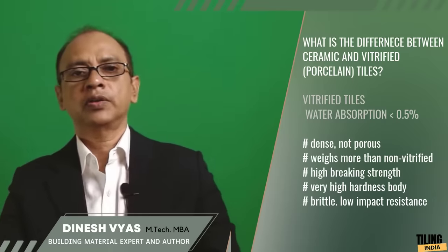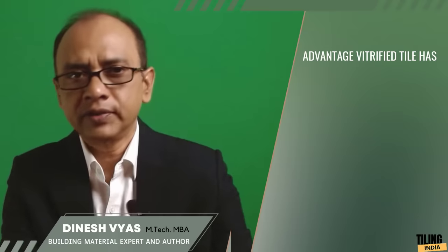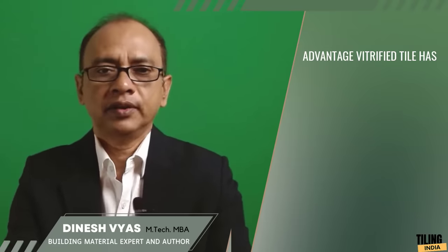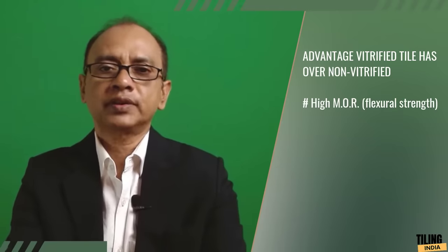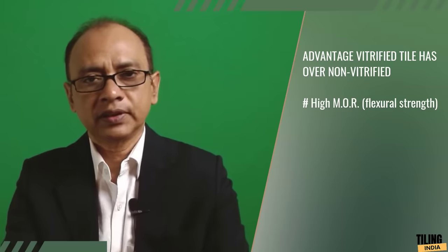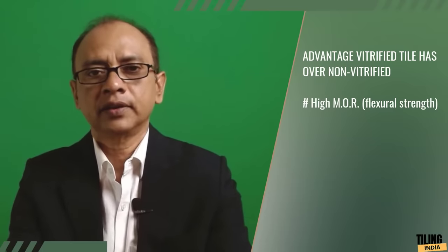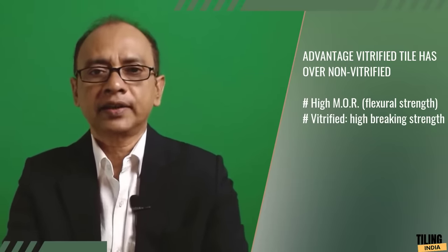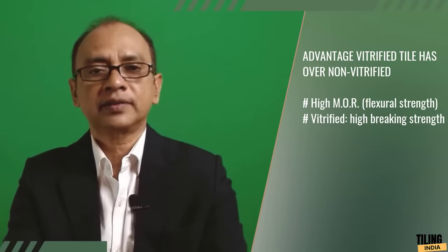Now let us talk about the implications for a tile user — in what way are vitrified tiles different from other ceramic tiles? Vitrified tiles have high flexural strength, also known as MOR or modulus of rupture. In simple words, their toughness is very high. If you compare a vitrified ceramic tile and a non-vitrified ceramic tile of the same thickness, the vitrified tile can take much more load before it breaks — its breaking strength is high.